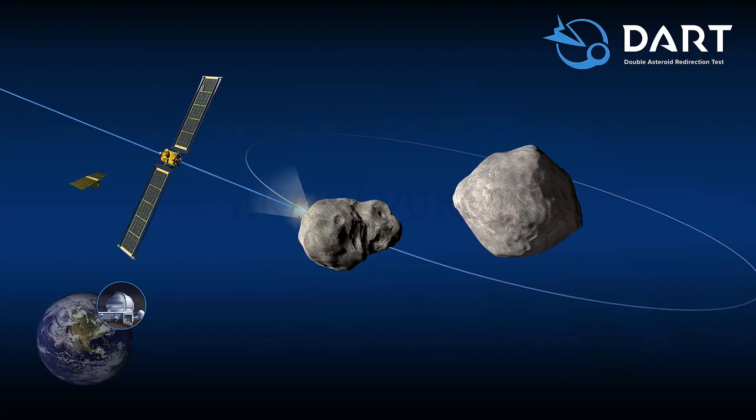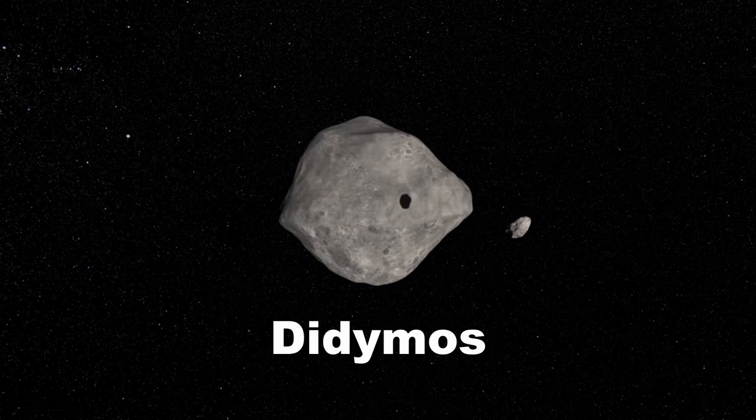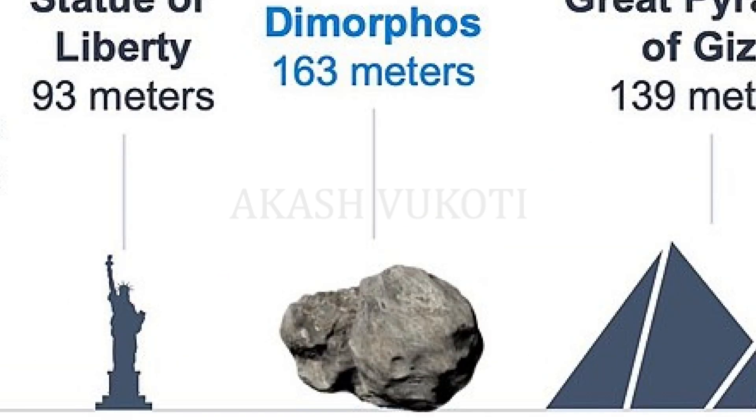Let's take a look at the actual asteroid being used — of course, this is just a test for when it could actually happen in real life. Didymos, named after the Greek word for twin, is a half-mile-long asteroid which has a 160-meter-long moon called Dimorphos. This binary system is in the vicinity of our planet Earth and has been classified as a potentially hazardous asteroid which can impact our planet in the future.